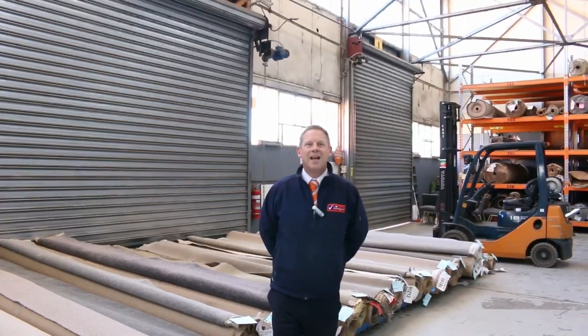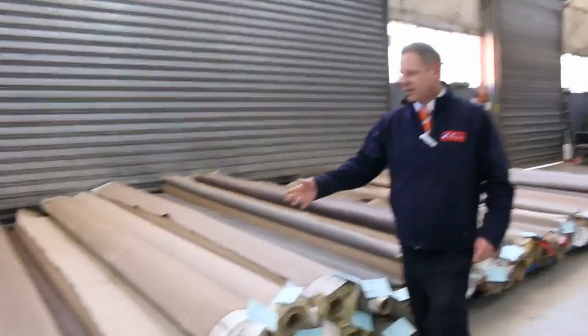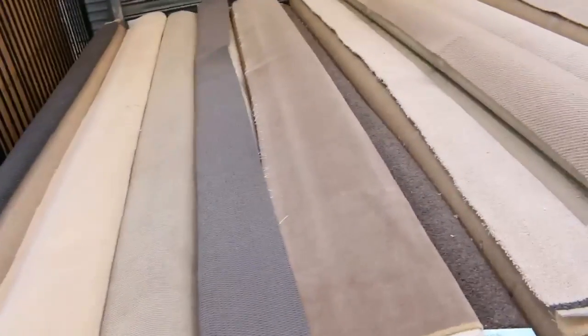Hi, I'm Liam from Fowls, and welcome to the Carpet Auction Preview for Wednesday the 27th of September 2017 at 10am. We've got a massive auction for you this week — 250 lots.